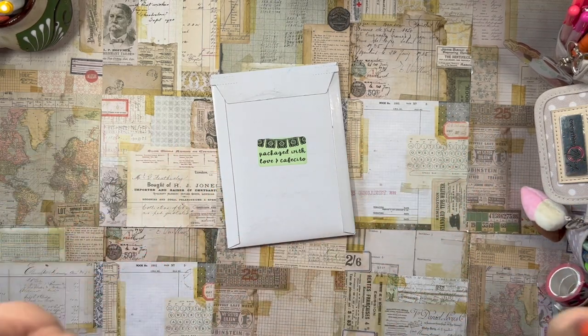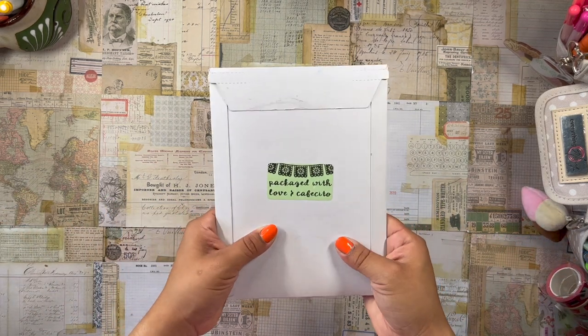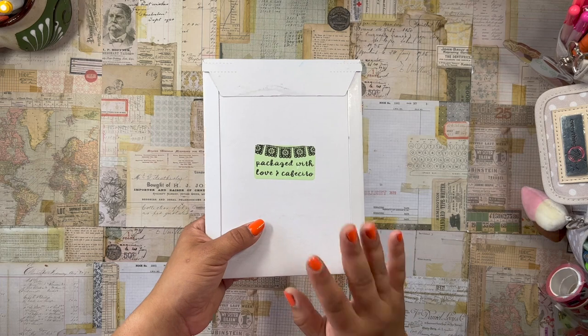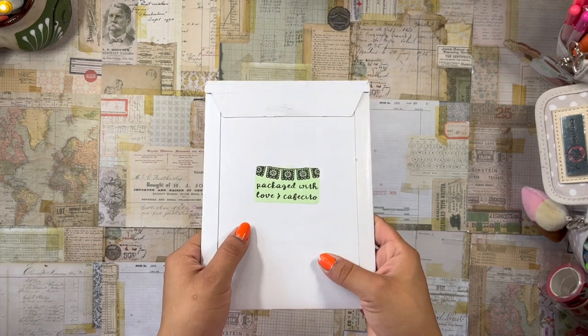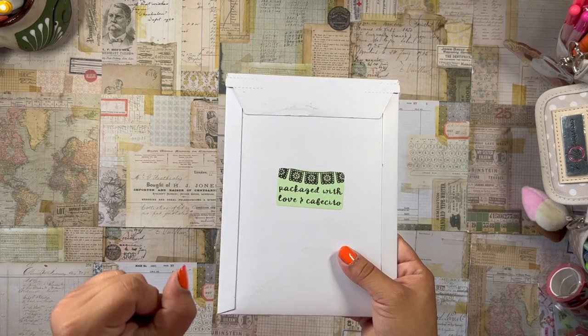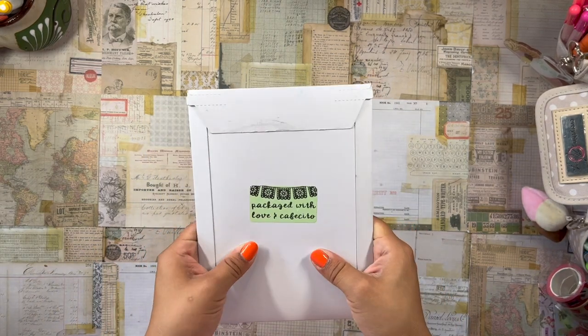Good morning, beautiful planner babes — welcome back to the channel! It's your girl Daniela, La Planning Diva. Today I am so excited because I just received the Cafecito Designs Pan Dulce subscription box for this month, the month of July, and I am going to open it here on camera with you all. If you're interested in checking out what's inside, just stick around — I just got this in the mail a few days ago.